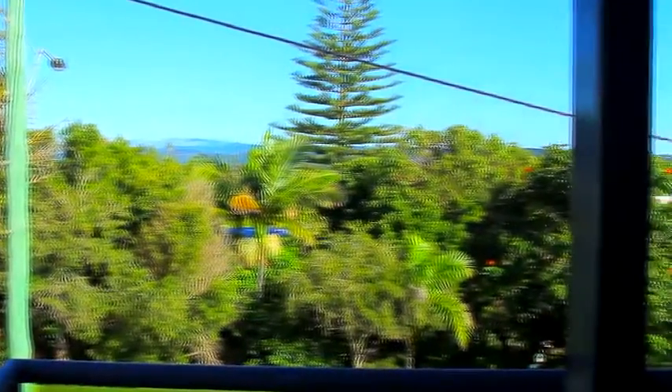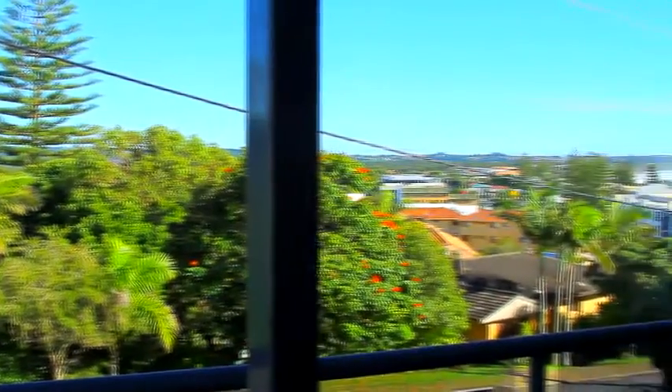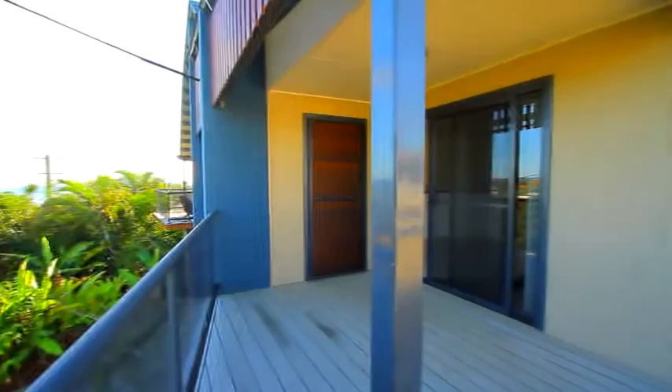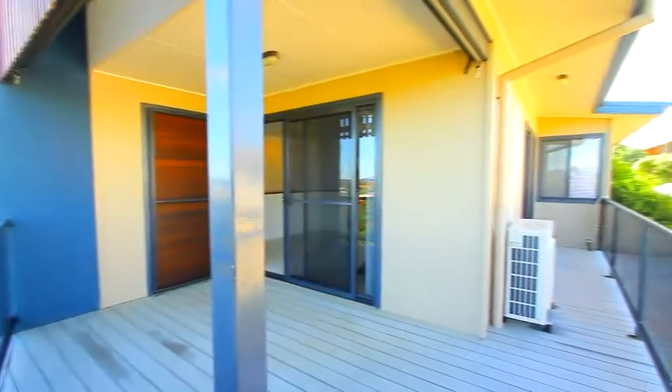There's a nice outlook from the main balcony, which wraps around the unit, with distant ocean views. Looking back from the balcony to the living room.